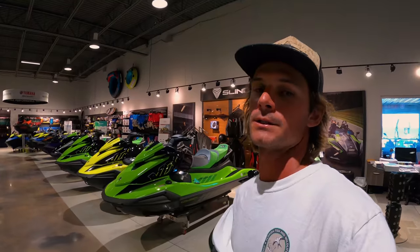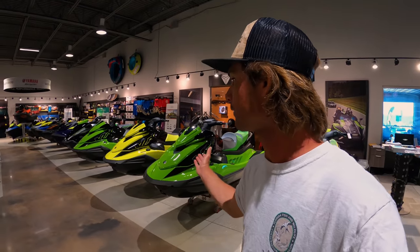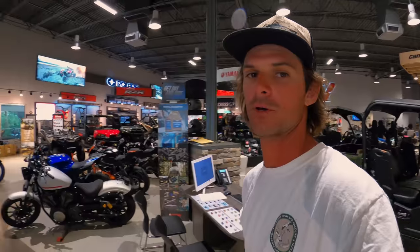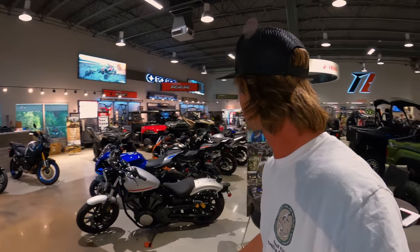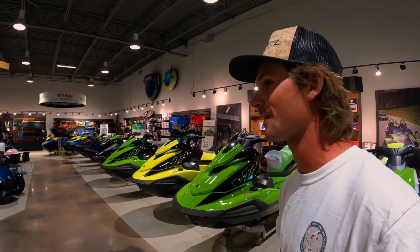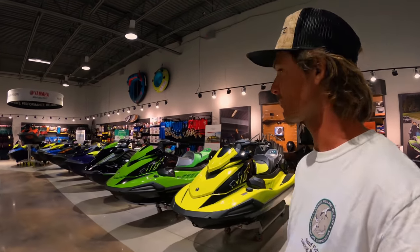We got a surprise coming — something very, very cool. As you would imagine, they have all the Wave Runners, Sea-Doos, all that sort of stuff. There's also the side-by-sides, motorcycles, even the slingshots. I rented those up in the mountains — they're a lot of fun to ride too. Now we're going to go take a walk around back and show you what we got.